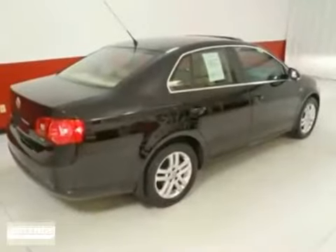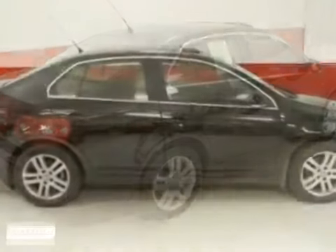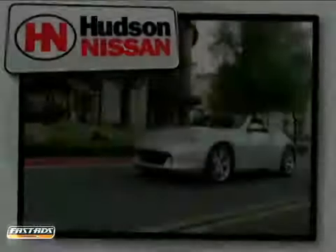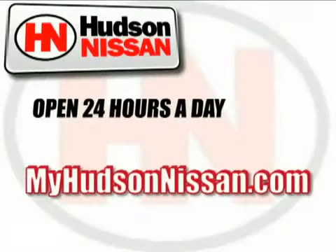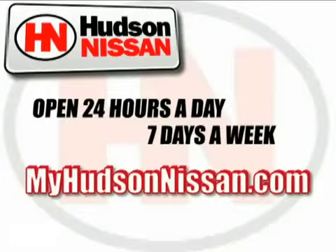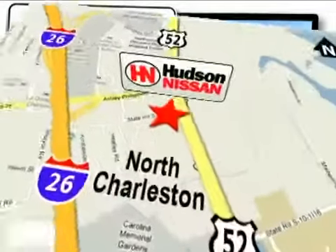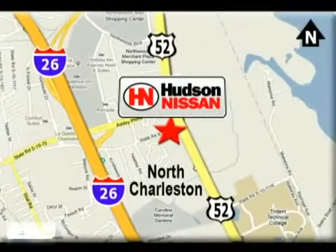Hudson Nissan, home of the limited lifetime warranty. Call today and ask for your internet sales specialist. Hudson Nissan is open 24 hours a day, 7 days a week. Come see us today. We're located at 7331 Rivers Avenue in North Charleston, South Carolina.